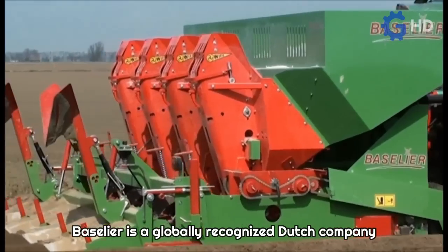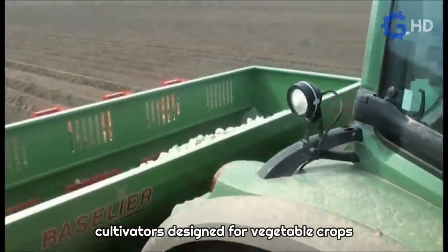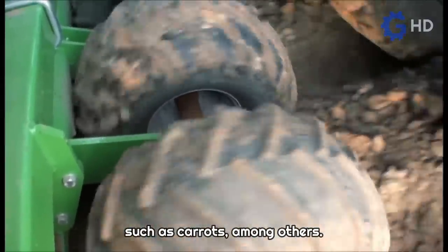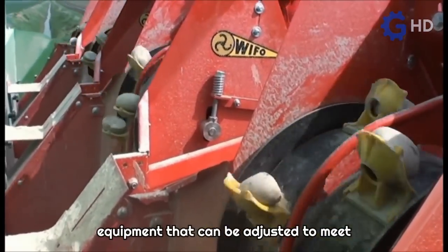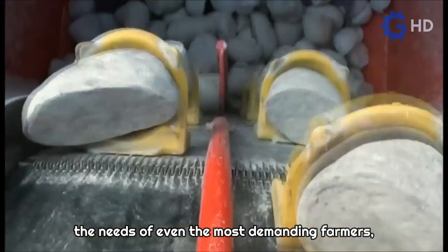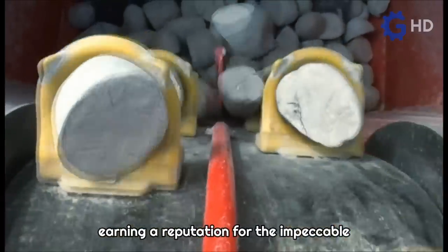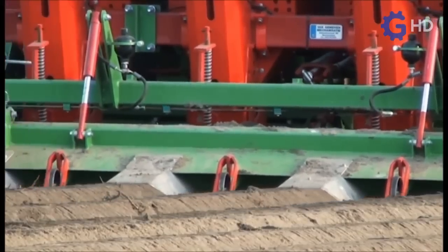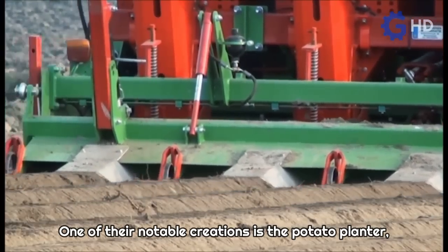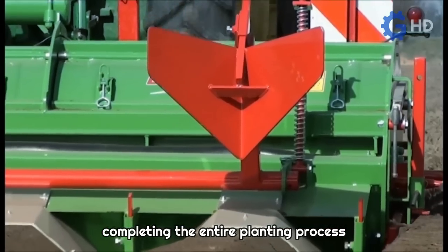Baselier is a globally recognized Dutch company known for developing specialized ridge cultivators designed for vegetable crops such as carrots, among others. The company has developed a range of equipment that can be adjusted to meet the needs of even the most demanding farmers, earning a reputation for the impeccable work performed by their machines.